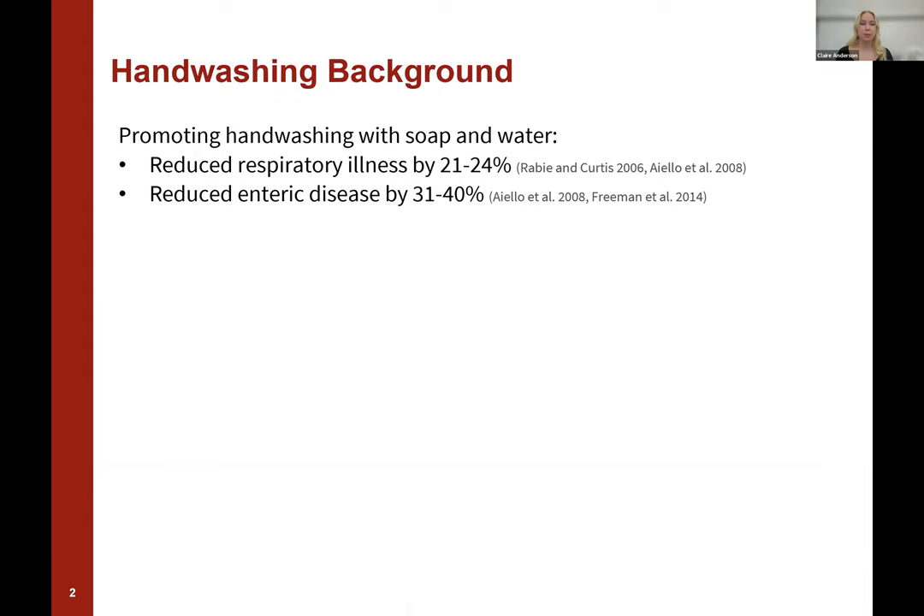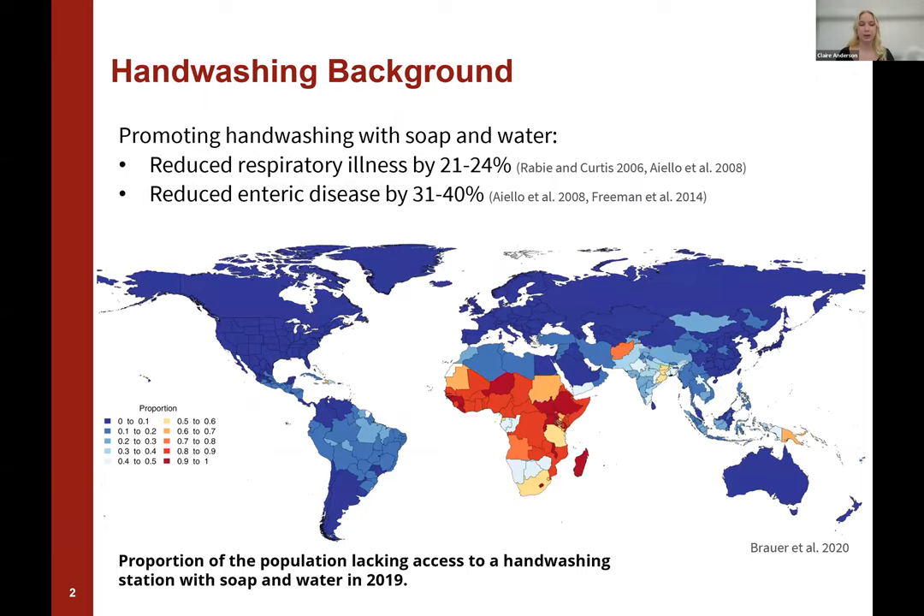As some background, promoting handwashing with soap and water has been proven to reduce instances of both respiratory and enteric disease. However, a lot of areas around the world do not have access to soap and water for handwashing purposes. This is a map of the proportion of population lacking access to a handwashing station with soap and water in 2019. The areas in blue have high access, and the areas in red and orange have lower access, typically due to resource limitation.